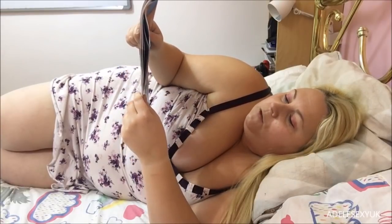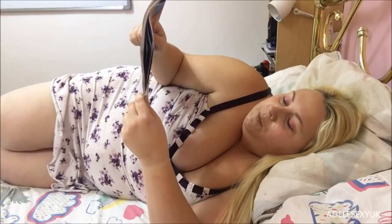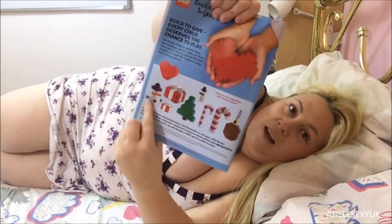First page: Build to Give. Every child deserves a chance to play. For many children and families the holidays can be a difficult time. They want to help by giving 500,000 children in need a chance to play this holiday season. Visit the store during November and December, or build a Lego ornament to display in store or share online. For every ornament built, they will donate a Lego set to a child in need.